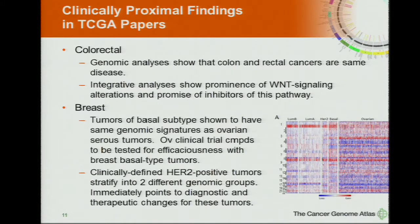Also importantly in this paper, the clinically defined HER2-positive tumors — it was known that a substantial proportion don't respond to normal EGFR inhibitors. In closer analysis of the TCGA data, they could easily divide HER2-positive into two different genomic subtypes: one predicted to respond to EGFR inhibitors and one which wouldn't, showing an important marker that would adjust the therapy for those patients.